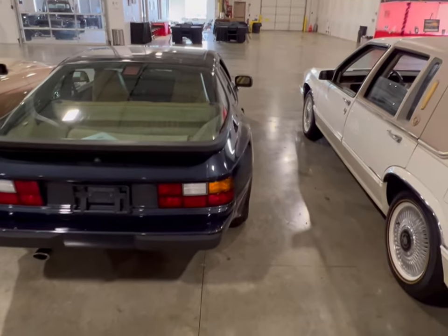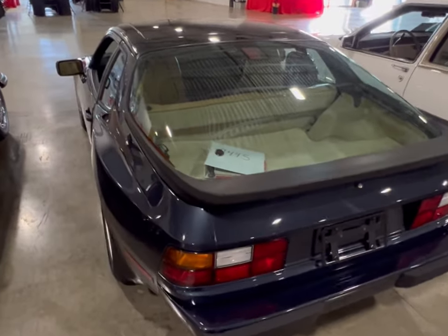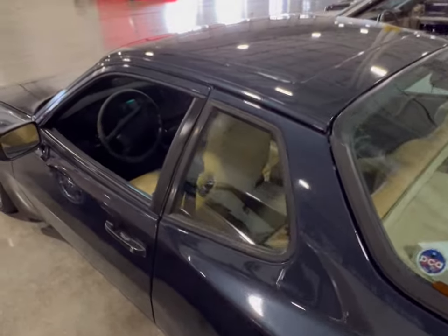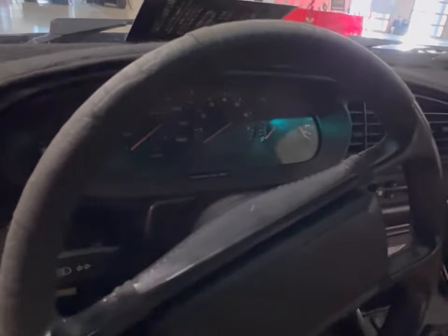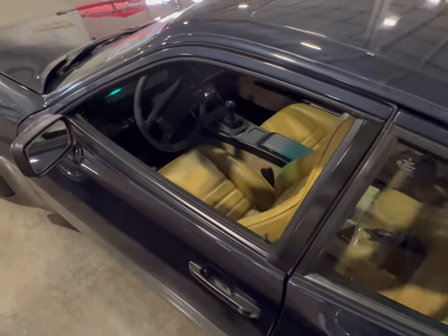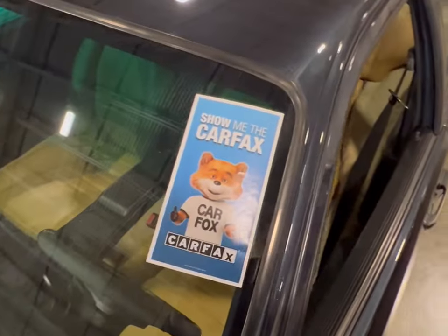That's what they do here at Gateway — they give you everything you need. Even with the mileage on this beautiful 944, you're still getting what you pay for. These are top quality cars, well inspected, and you get a Carfax on top of that. If it was a piece of junk, they wouldn't have it sitting here. Looking inside, it's 160 on the speedometer. For a car like this, you can see the Carfax — this car is really nice.